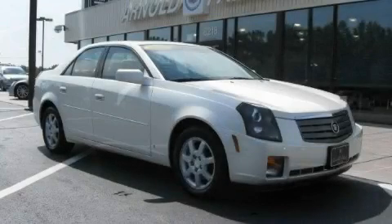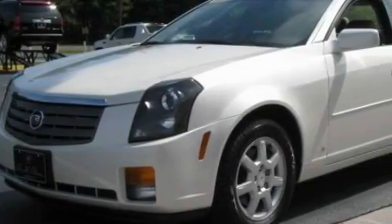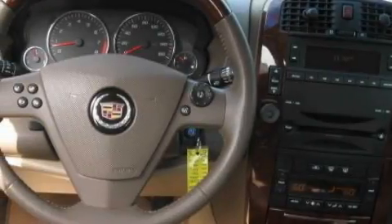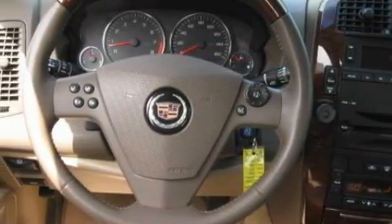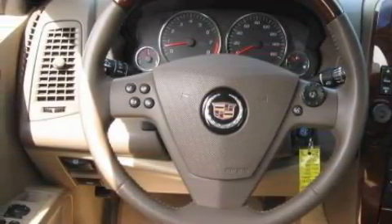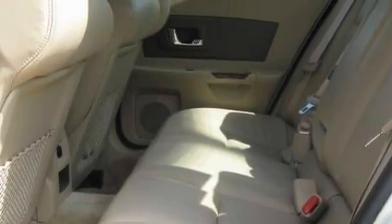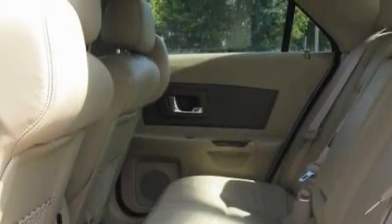This is a 2006 Cadillac CTS, a luxurious package designed with the finest elements in mind. Complementing this Cadillac's contemporary styling is a stunning array of desirable features, which include a power driver's seat, a sunroof, a CD player, an online information system, side curtain airbags, a four-wheel anti-lock braking system, and this vehicle is just over 23,000 miles.